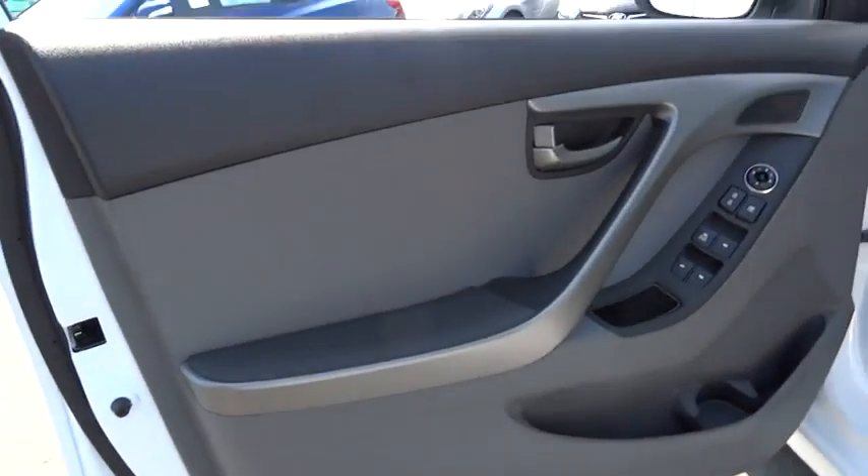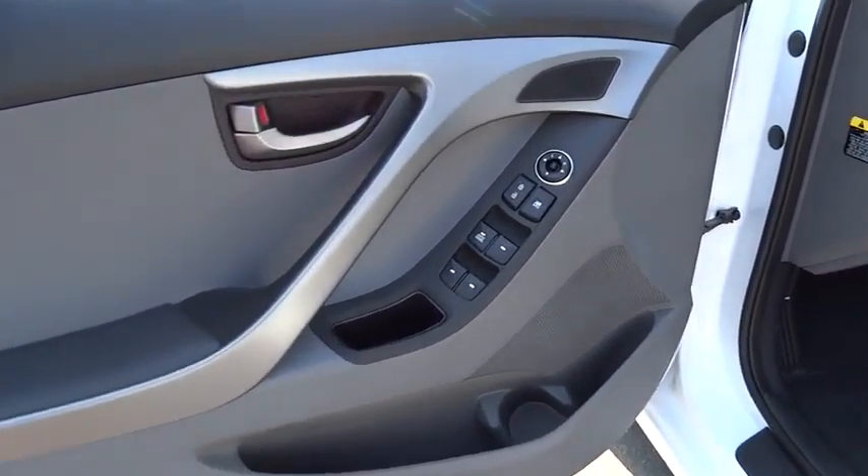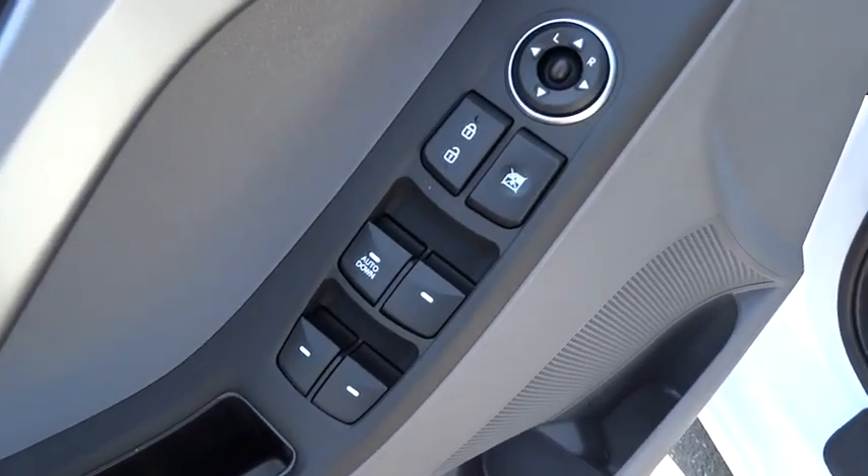FWD, MP3 player, CD player, bucket seats, power door locks, security system, passenger airbag.